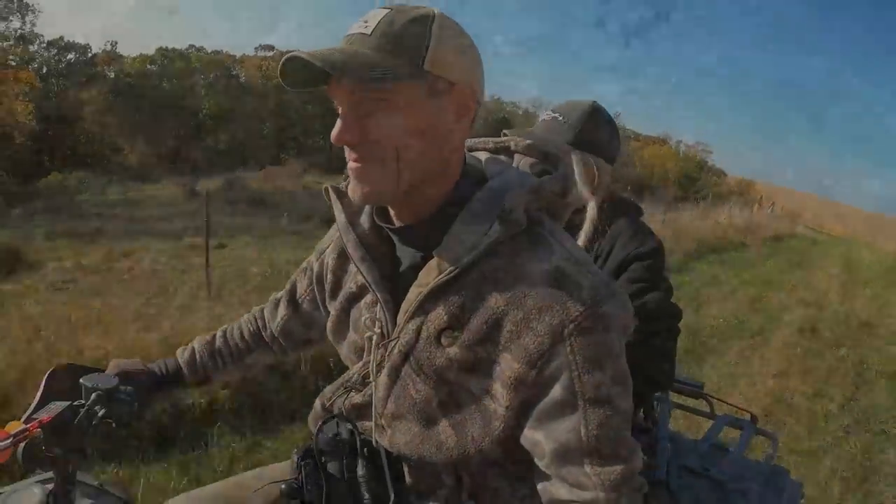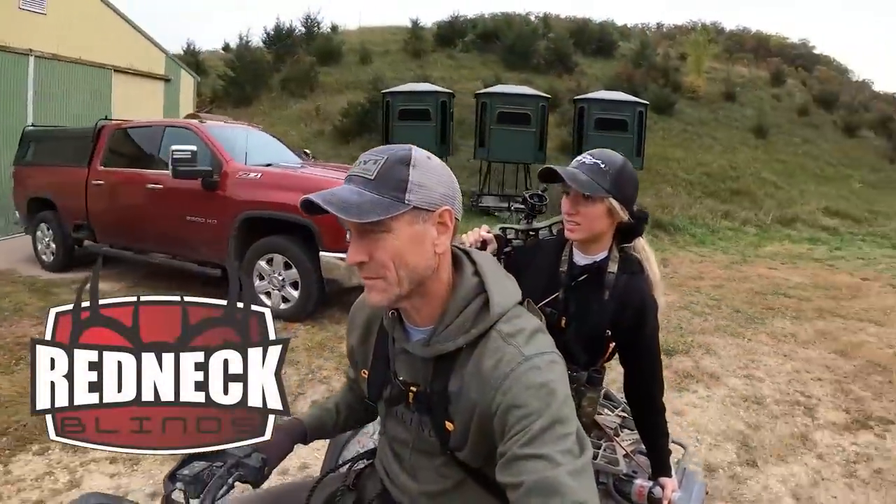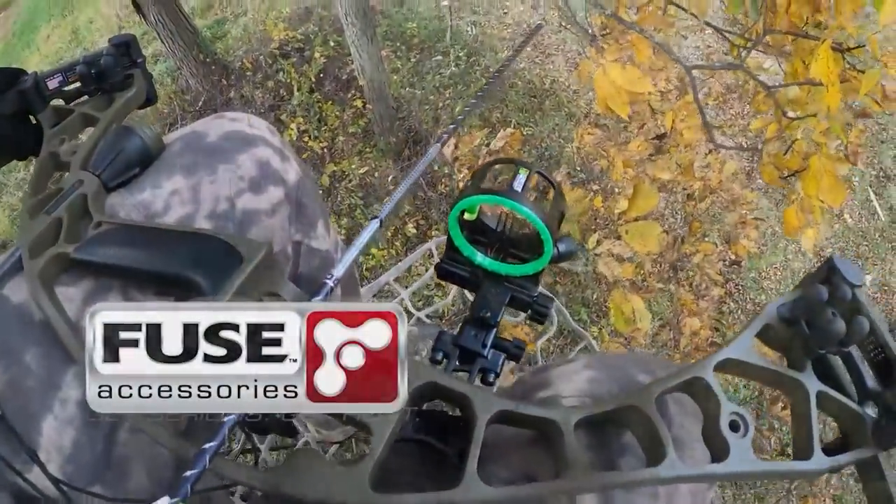Hoyt's Bow Hunting Whitetails is brought to you by Day 6 Arrows, Redneck Blinds, Code of Silence Apparel, Fuse Archery, and Hoyt.